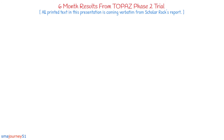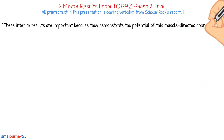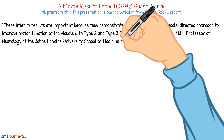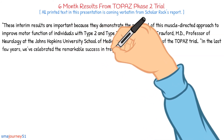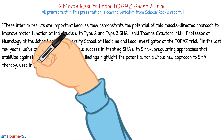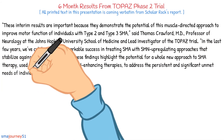The following statement should make all of us in the SMA community excited about the potential of this treatment. 'These interim results are important because they demonstrate the potential of this muscle-directed approach to improve motor function of individuals with type 2 and type 3 SMA,' said Thomas Crawford, M.D., professor of neurology at Johns Hopkins University School of Medicine and lead investigator of the TOPAZ trial. 'In the last few years, we've celebrated the remarkable success in treating SMA with SMN-upregulating approaches that stabilize against neurodegeneration. These findings highlight the potential for a whole new approach to SMA therapy, used in conjunction with SMN-enhancing therapies, to address the persistent and significant unmet needs of individuals weakened by SMA.'